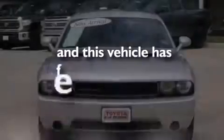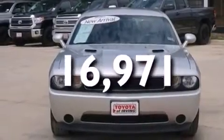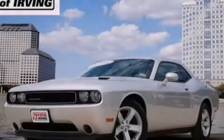This vehicle has fewer than 17,000 miles on the odometer. Call or visit us right now and arrange your test drive today.